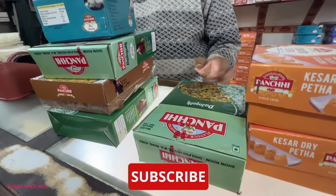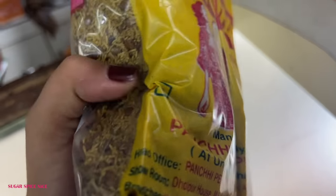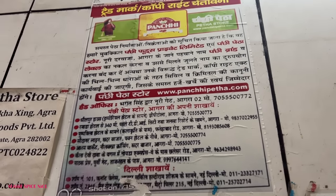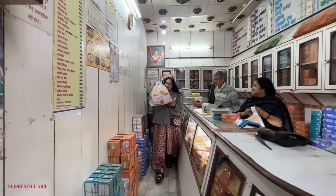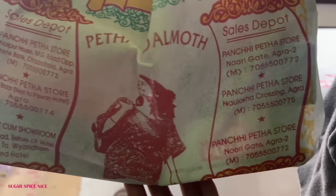This is my entire loot from Panchi Petha. I've actually tasted their petha before — somebody had got it in Mumbai. Dal mod is something that I absolutely enjoy so I'm taking lots of boxes of that and kesar petha and sada petha. I found out this store is original because I was guided by a local and second, they have all the possible proof here to show that they are original. I'm going to leave the exact details of this outlet of Panchi Petha in Sadar Bazaar in the description box below.